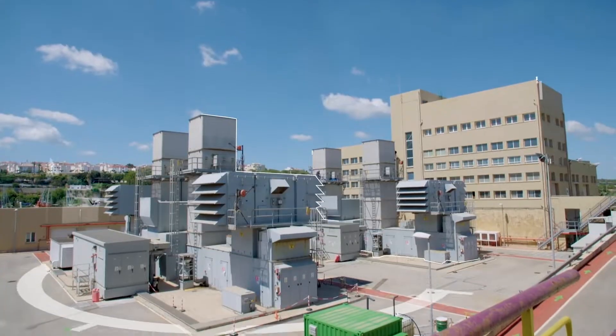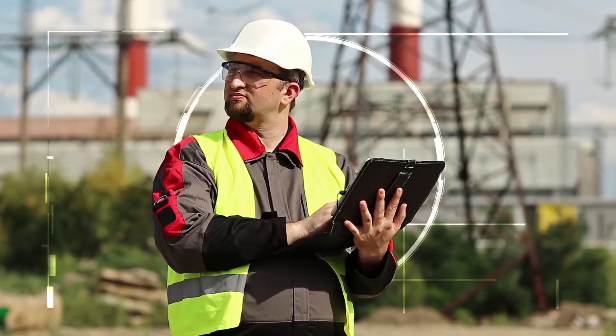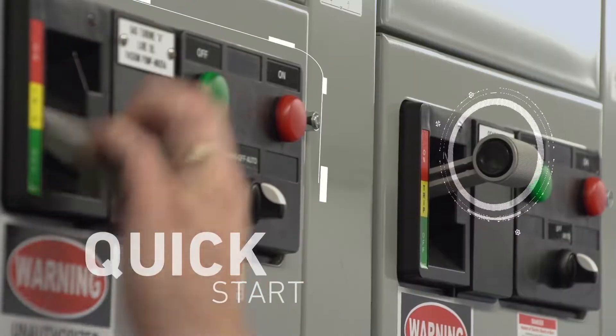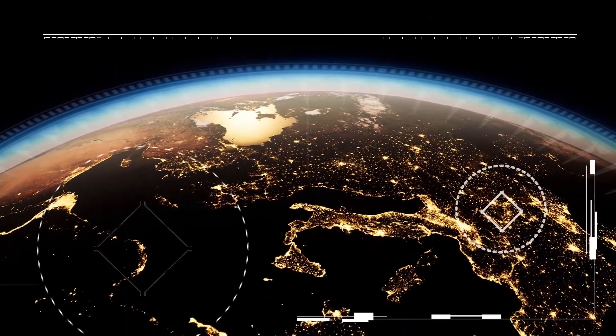Mitsubishi Power Aero delivers customized, flexible, and fast-track power generation solutions. If you need a mobile, quick-start energy solution, Mitsubishi Power Aero delivers power when the world needs it most.